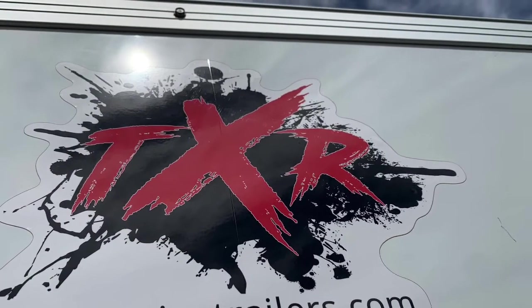Today I would like to introduce a TXR7T35 made by CJ Trailers. Another beautiful Canadian-made trailer.